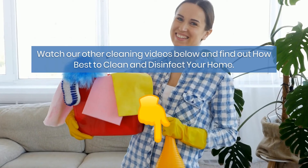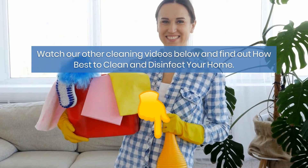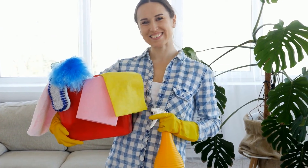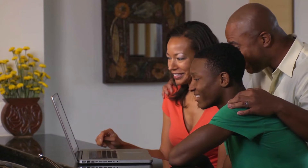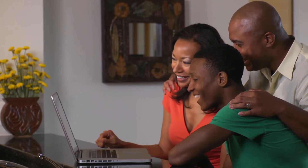Watch our other cleaning videos below and find out how best to clean and disinfect your home. Feel free to share our videos with other people, including your friends and family, so they'll get to know the best ways to improve their way of living.